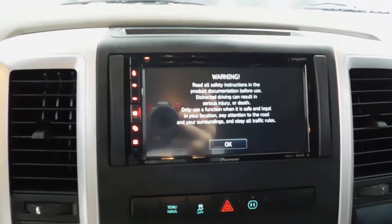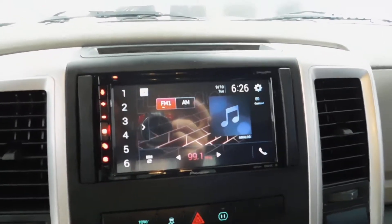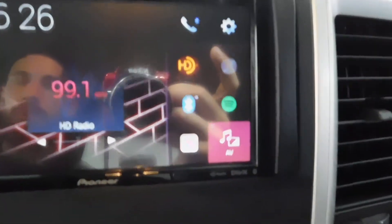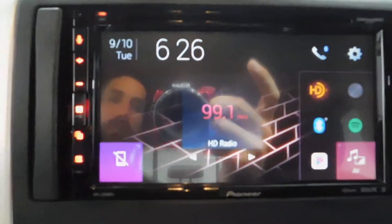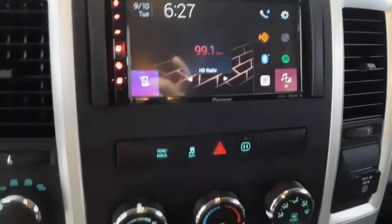I took a picture of the main screen for you just to see what kind of features it has. You have Spotify, Bluetooth, Pandora — all that good stuff. Many functions on that thing. It's super cool, super easy to navigate, all touchscreen.